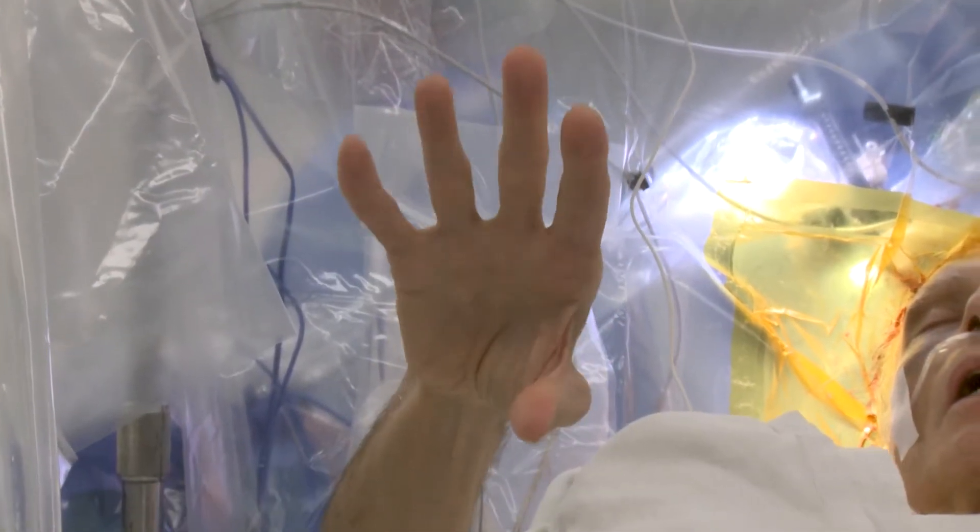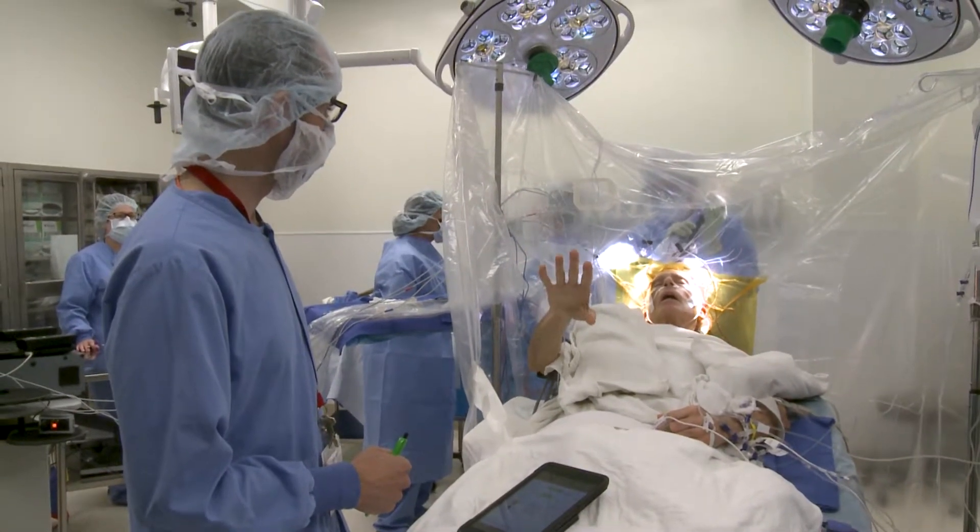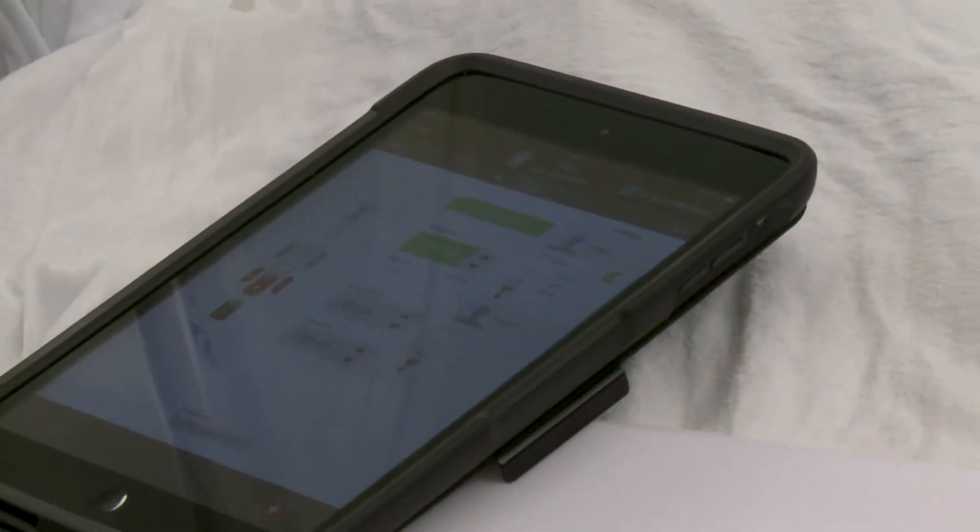Make a fist and then open it all the way. Do that a few times. Very good. Very good. Okay, this is the one.